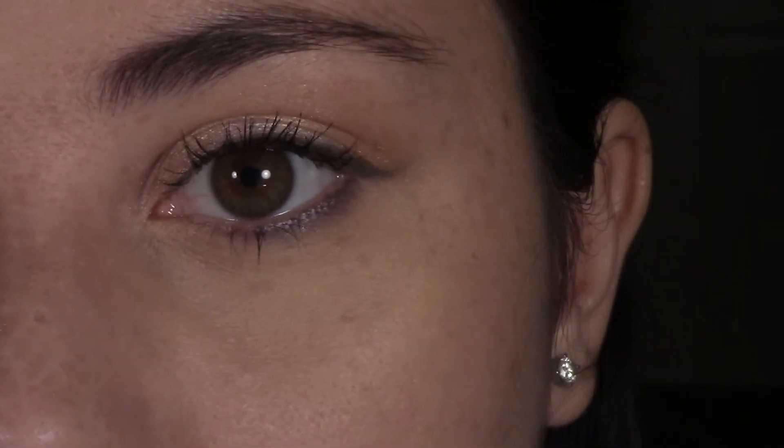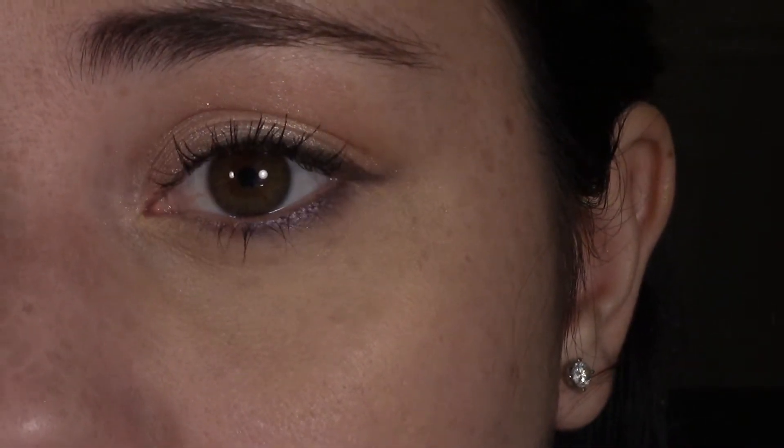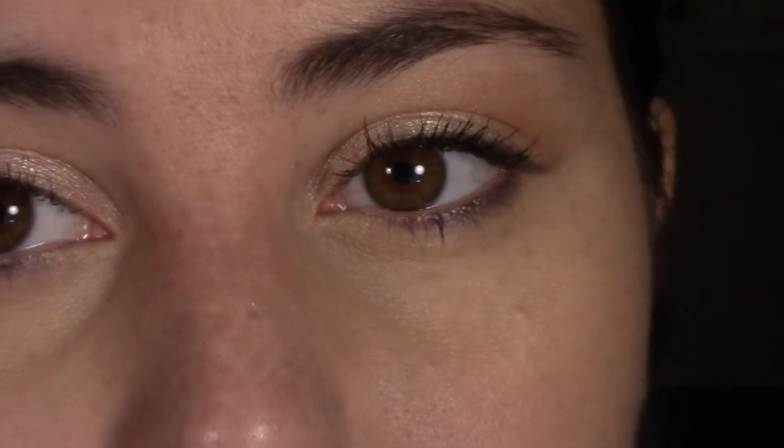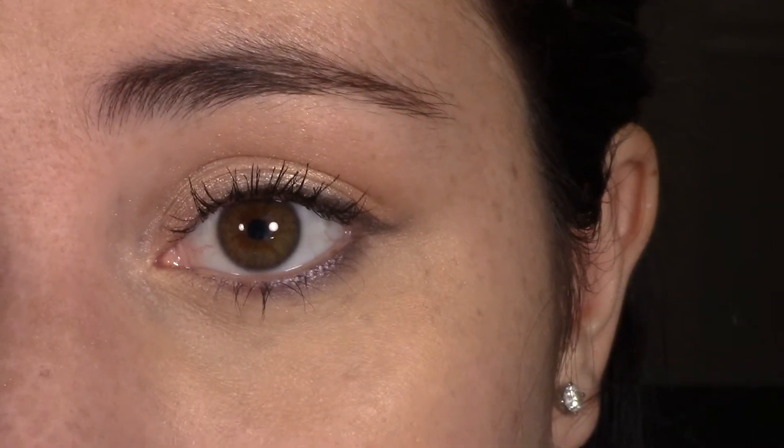I don't know if you guys can tell, but it kind of emphasizes my fine lines, which I practically cannot stand. It did brighten up my under-eye area. I have a feeling it's going to crease throughout the day, so I'll use a setting powder. Now let's try concealing some actual dark spots to see how well it conceals.